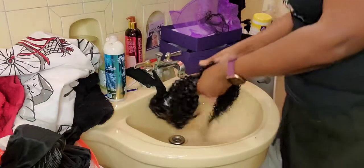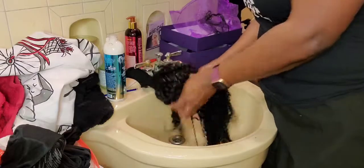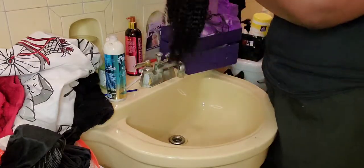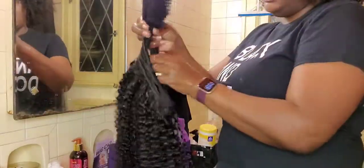Usually I use a lot of conditioner in my hair, but for a wig, not as much. The curls still pretty much look the same — they've gotten a little looser because it's wet now. I've already gotten it on my shirt. But now I take this brush and start brushing it out. You can already tell that the curls are starting to change. They look different now, so just kind of brush the conditioner through all of the hair.